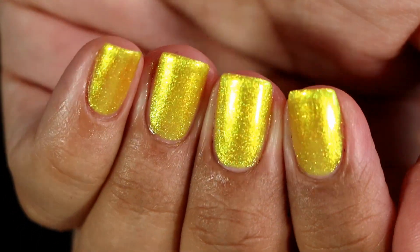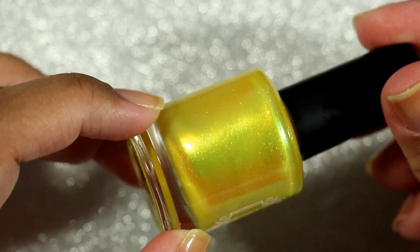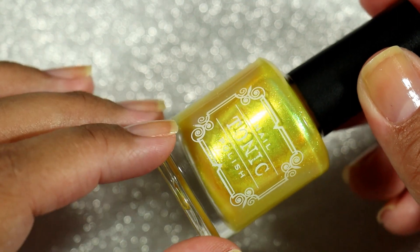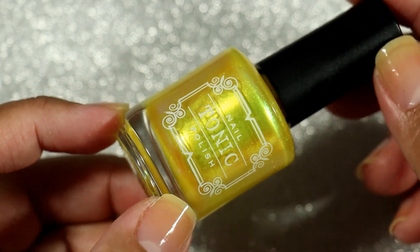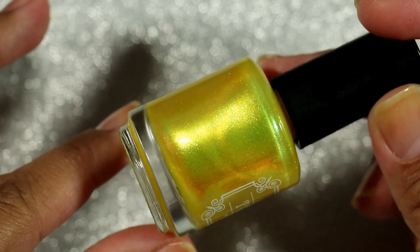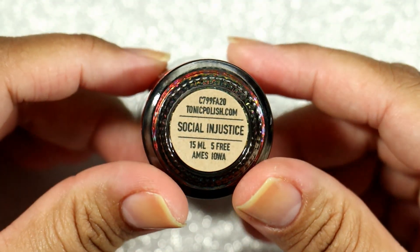You could also use a color-correcting base coat, which I believe Tonic has, however I don't have that one. This polish does say it may cause some yellowing on your nail, which could be prevented with a base coat. I wore this for a day and a half and did not have any extra yellowing, but my nails are always yellow anyway. This one is really beautiful. I love it because it has a green shift that's really noticeable once you have it on the nails. I absolutely loved the way it looks.